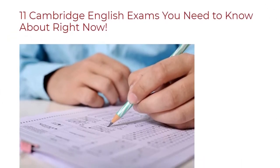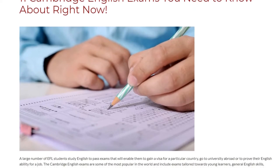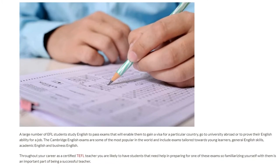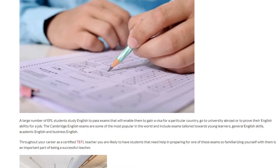A large number of EFL students study English to pass exams that will enable them to gain a visa for a particular country, go to university abroad, or to prove their English ability for a job.